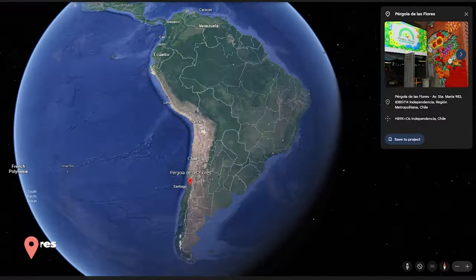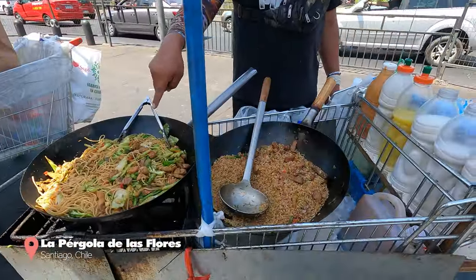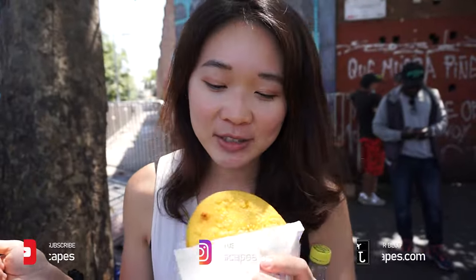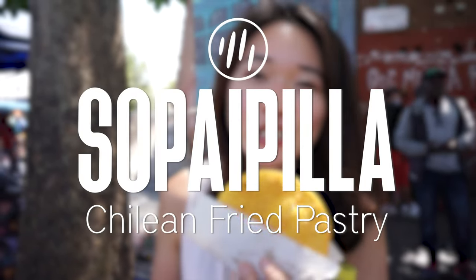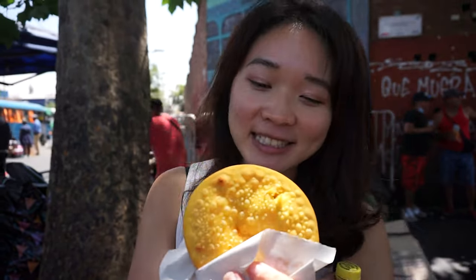We're in front of Peguola Las Flores, which is near the metro station for the Mercado Central. There are so many street vendors here selling things out of their grocery baskets, but we chanced upon this store that sells fried stuff — sopapillas and fried empanadas. Sopapilla is a traditional Chilean snack made out of pumpkin and flour, then deep fried. It kind of looks like an arepa.